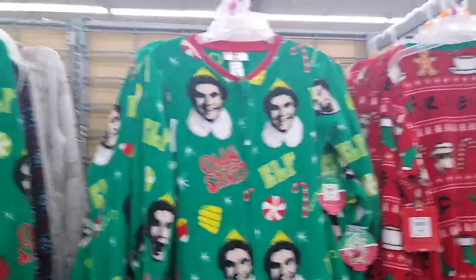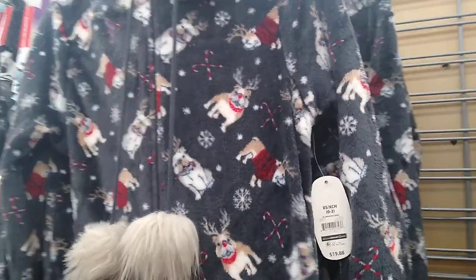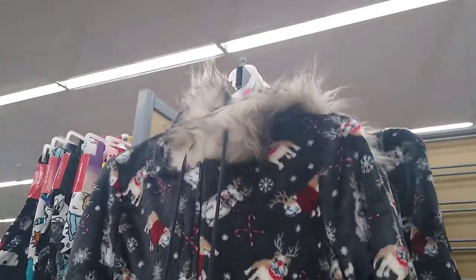It's this long, you guys — it's very long, so it's for adults. And then for you pet lovers, it's like a pug but with the reindeer antlers, and that's $19.88 as well, with the fur on it.